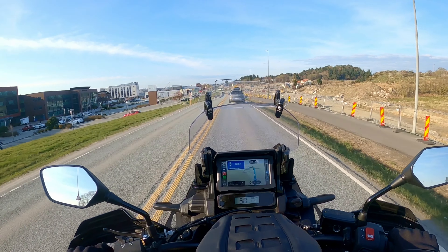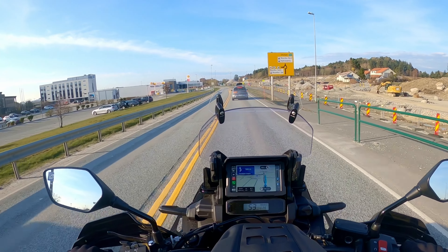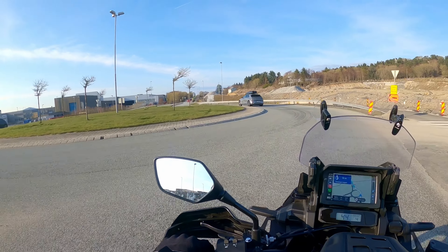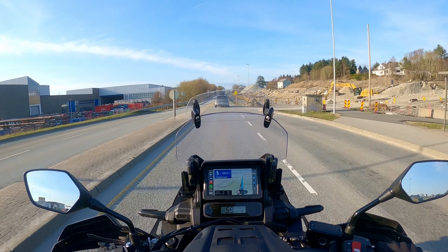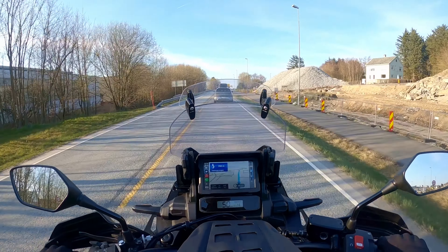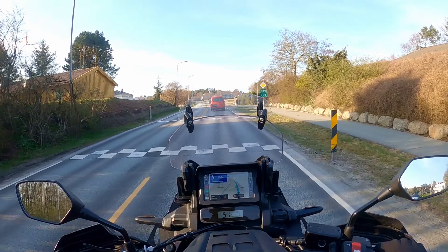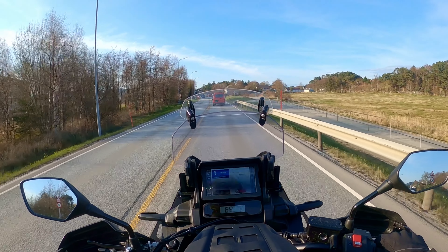I've been riding this Africa Twin now for about 2,600 kilometres, roughly a little over 2,000 miles. I must say I've become more and more fond of the DCT gearbox. I think I said in my first video on this bike that D-mode was sort of acceptable in town and slower areas. But I think I've changed my mind now — I don't think D-mode is very good for actually anything. So I normally use manual mode, using those switches on the left handlebar to shift up and down. I have complete control and the gear shift is very smooth and very quick.